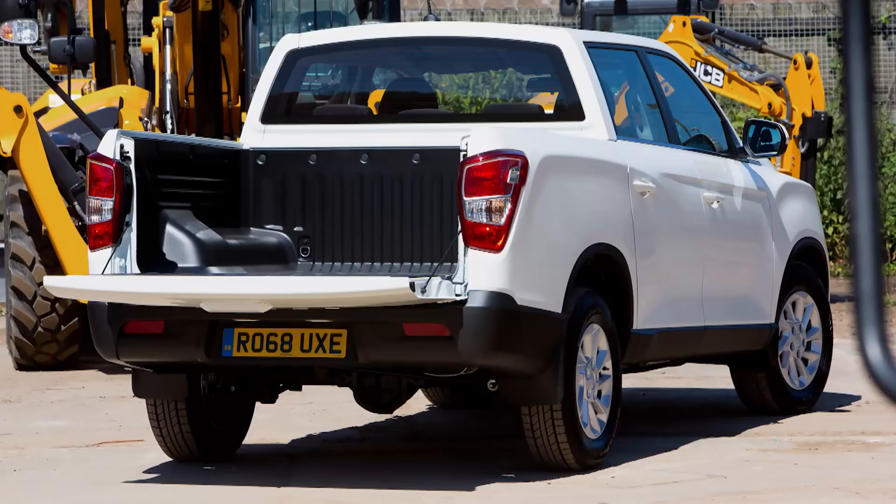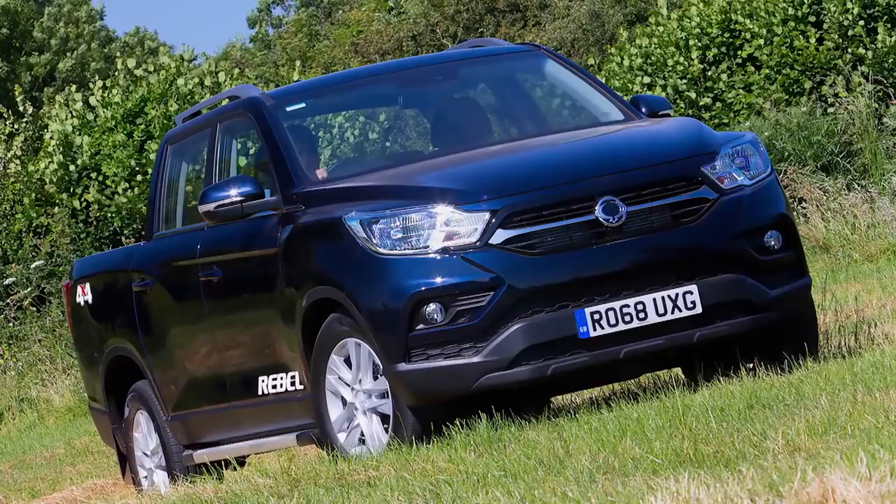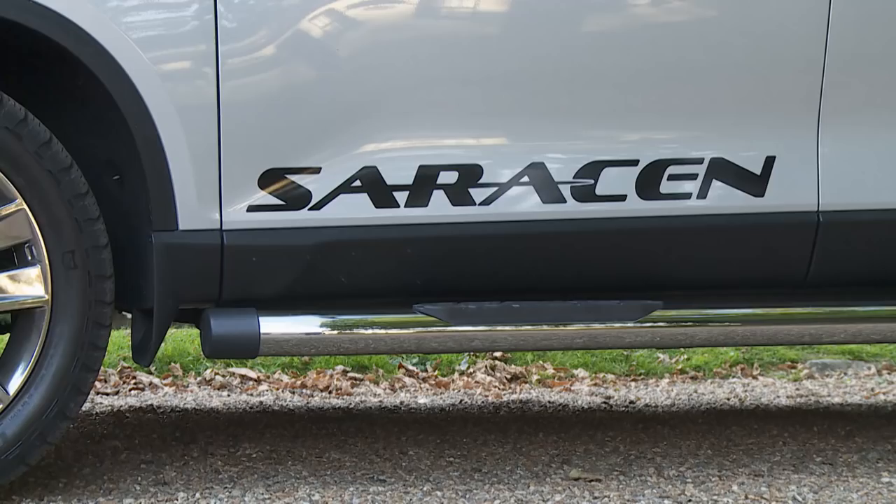Insurance groups start at Group 40 for the EX. The mid-range Rebel is Group 40 for the manual or Group 41 for the auto, and the Saracen variant is Group 41. As for other running costs, you'll need to book the Musso in for service every 12 months or 12,500 miles, whichever comes sooner.